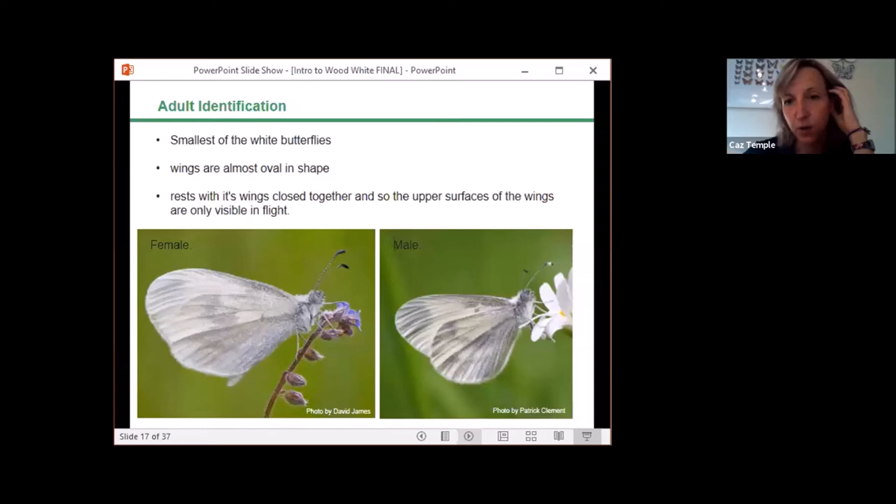For adult identification: it's the smallest of our white butterflies, with a wingspan of 42 millimetres. Its wings are oval in shape and the body is relatively short and thin. The upper wings are white with rounded edges; males have a black mark on the edge of the forewing, and the undersides are white with indistinct grey markings — males have more grey markings on the underside. The butterfly always rests with its wings closed together, so you can't see the upper wing surfaces unless they're flying.